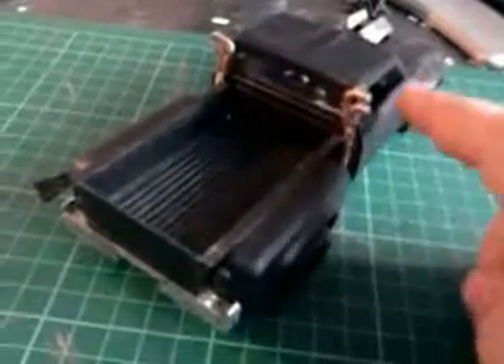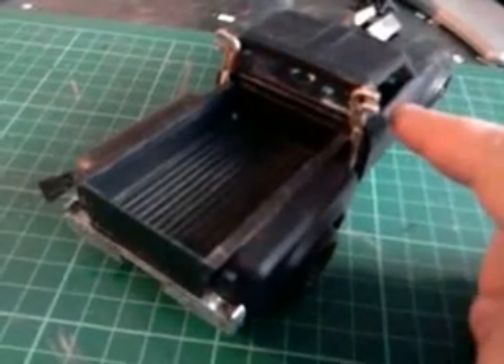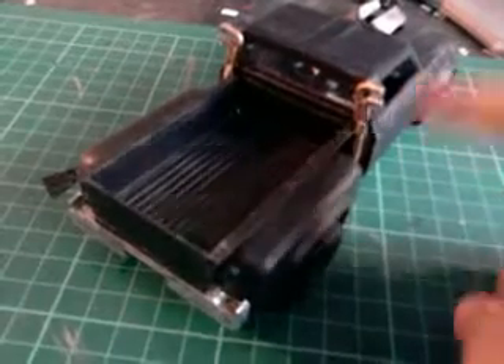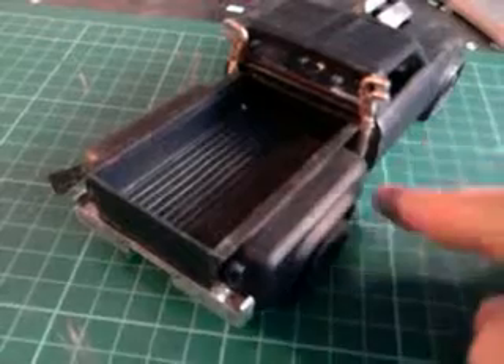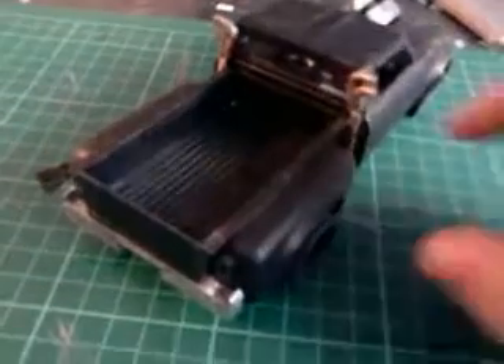I used the rear exhaust off of another kit — I can't remember which one — but it should have been side-stacked. I've done it up above just to make it look a little different.